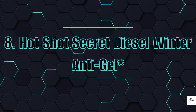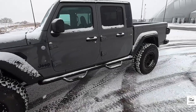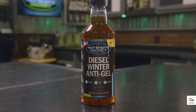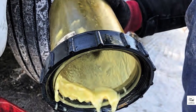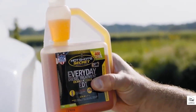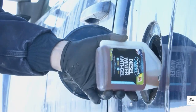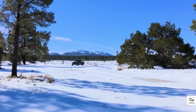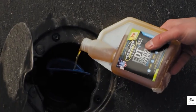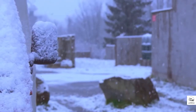8. Hotshot Secret Diesel Winter Antigel. If you drive a diesel vehicle in freezing temperatures, this is a must-have. Cold weather causes diesel to gel, making your car nearly impossible to start. Hotshot's Antigel drops the freezing point to a bone-chilling negative 40 degrees Fahrenheit. It also boosts cetane and improves fuel combustion. Just make sure to use it before the cold hits — once your fuel lines are frozen, it's too late. And yes, it really can save you from a $2,000 winter repair bill.